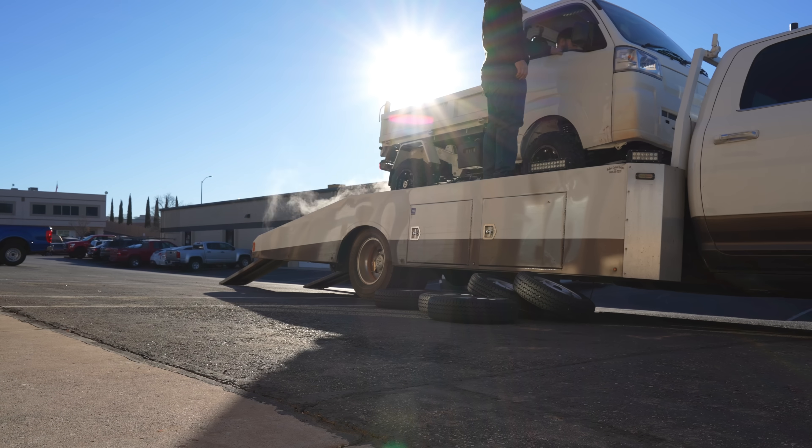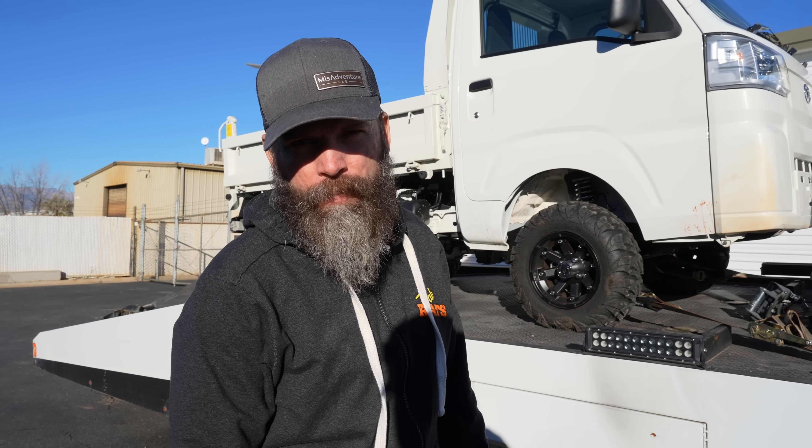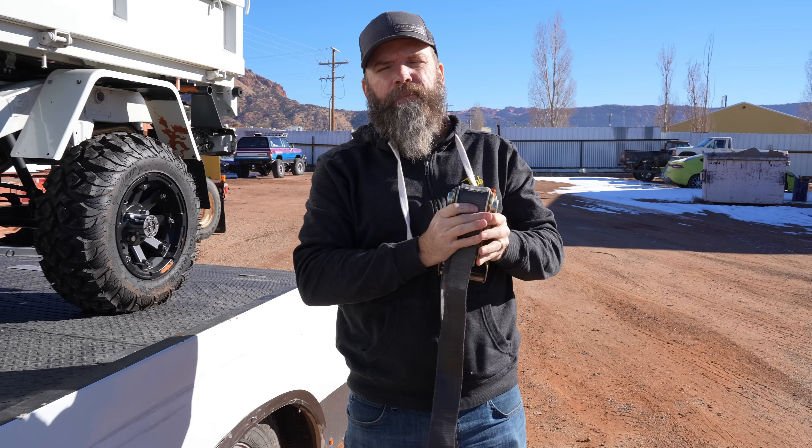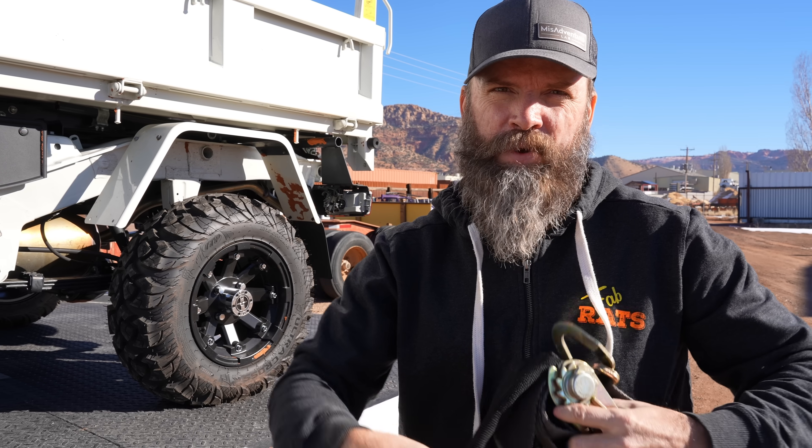We've got the Daihatsu on the repo ramp and we're going to take it up to Rudy's — he's going to help us figure out how to make this into a proper tow truck. We made it up here, but as his name suggests, he's pretty rude. He's over there on the phone. We're going to wait for him.